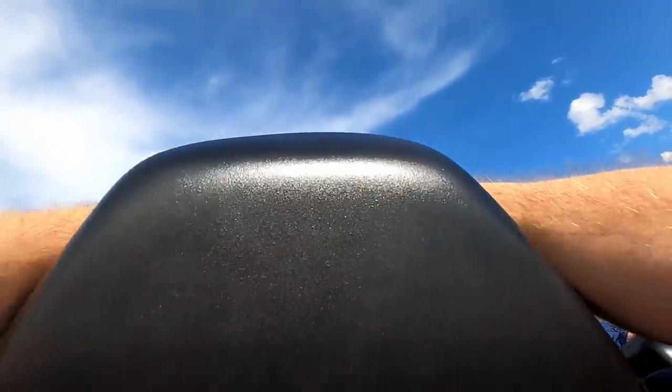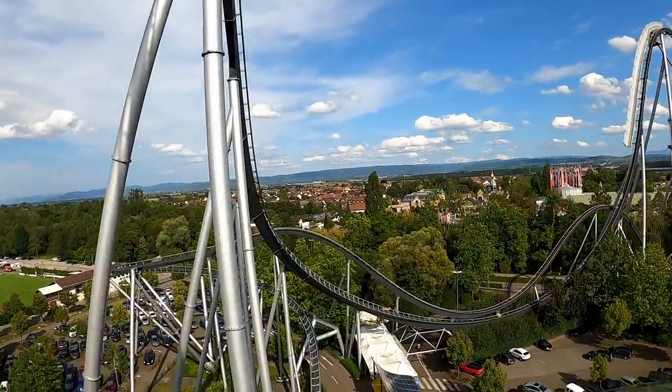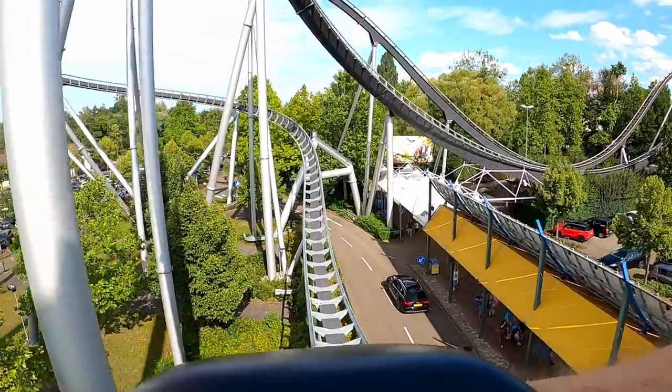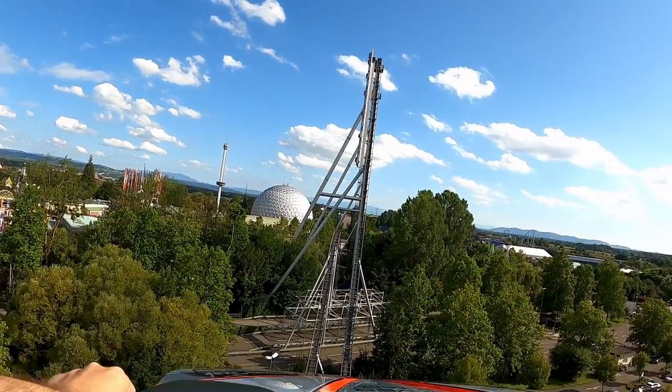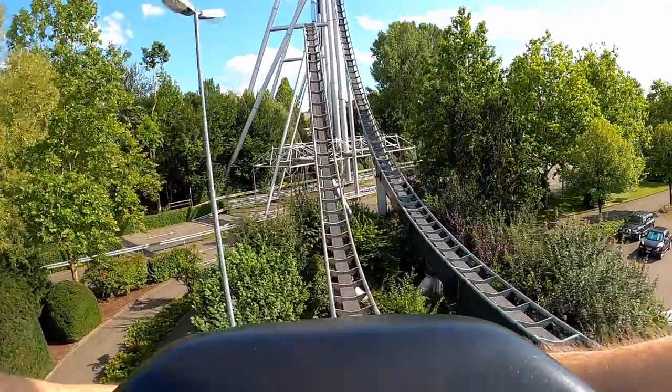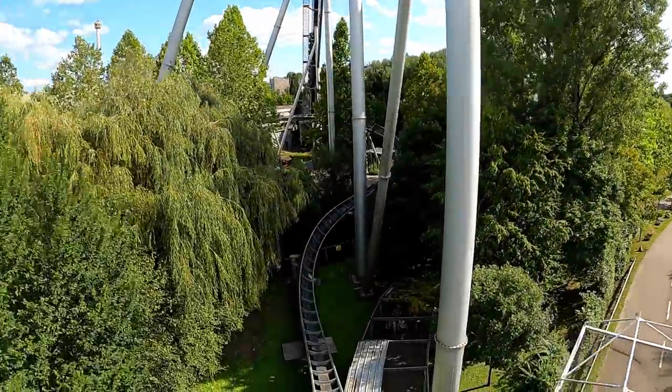Silver Star is part of the France section of the park and is sponsored by Mercedes-Benz. The ride has a light racing theme, so it sort of makes sense you'd be traveling through a parking lot surrounded by other motor vehicles. But let's be honest, this coaster really isn't about the theming, nor does it need it. B&M hypers are famous for their high throughput and Silver Star is no different — it's a perfect fit for Europa Park.